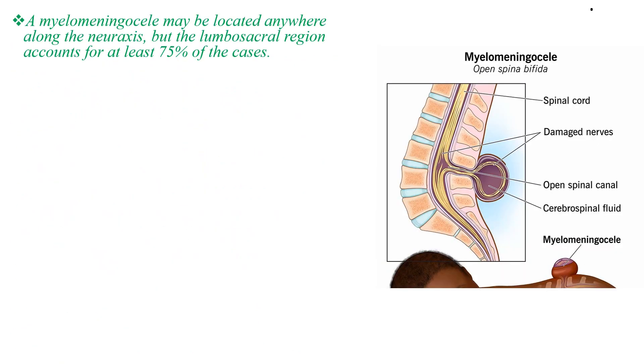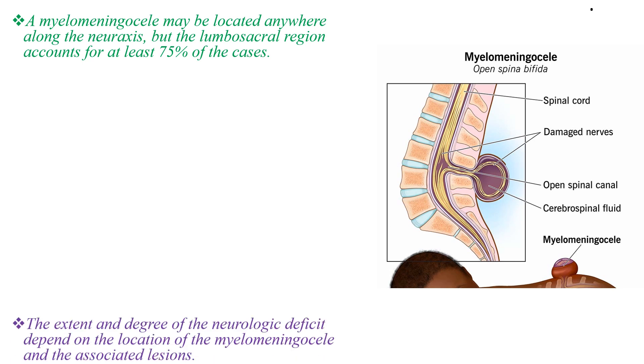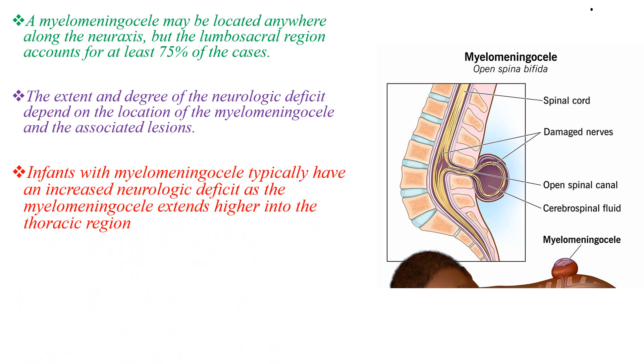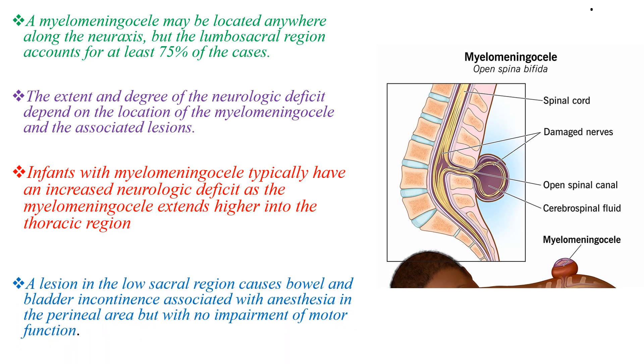A myelomeningocele might be located anywhere along the neuraxis, but the lumbosacral region accounts for at least 75% of cases. The extent and degree of neurologic deficit depends on the location of the myelomeningocele and the associated lesions. A lesion in the low sacral region causes bowel and bladder incontinence associated with anesthesia in the perineal area, but with no impairment in motor function.